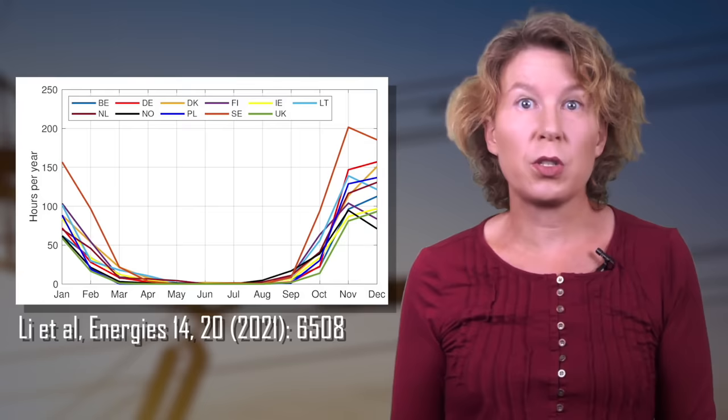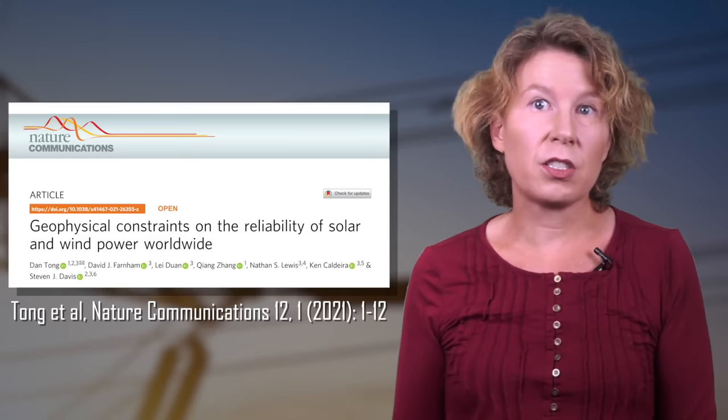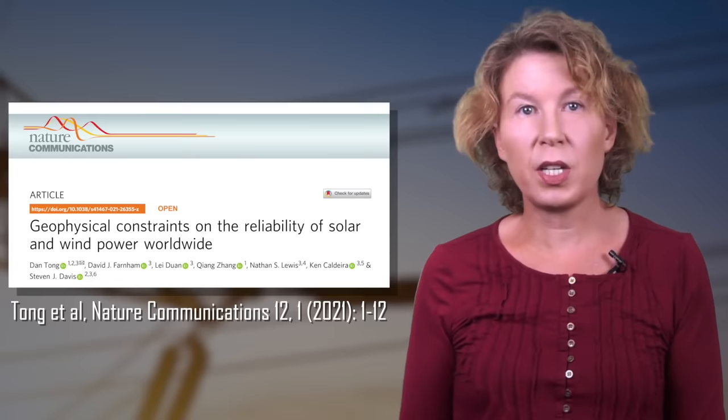Of course, this isn't an issue just in Germany. This figure shows the average monthly hours of Dunkelflaute for some European countries — they are almost all in the winter. A recent paper in Nature Communications looked at how well solar and wind can meet electricity demand in forty-two countries. They found that even with optimistic extension scenarios and technology upgrades, no country would be able to avoid the problem.